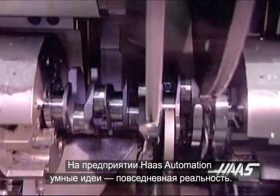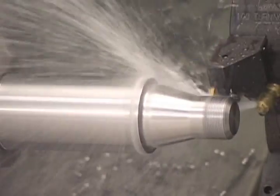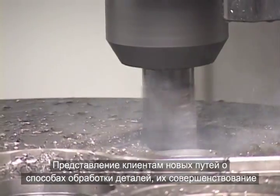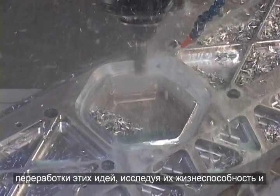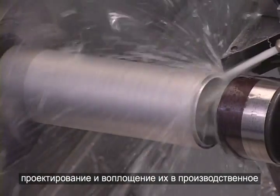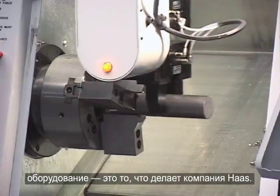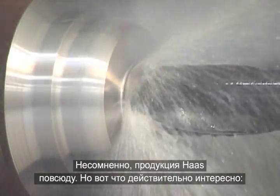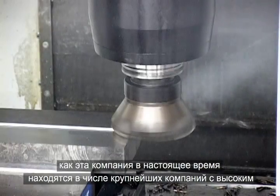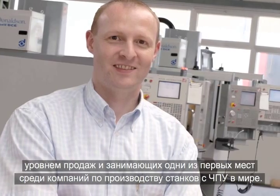At Haas Automation, clever ideas are an everyday reality — imagining new ways for customers to make parts, refining those ideas, researching their viability, and developing, designing, and building them into production equipment is what Haas does. Haas is everywhere, and what's really interesting is how they are now among the largest, best-selling, and most dominant CNC machine tool companies in the world.